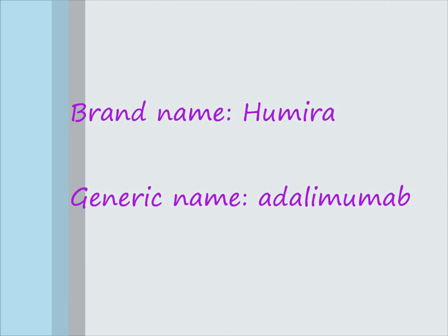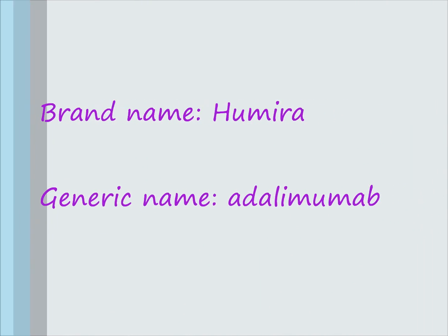Here comes the third and the last time. Brand name: Humira. Generic name: Adalimumab.